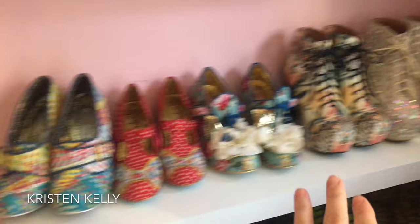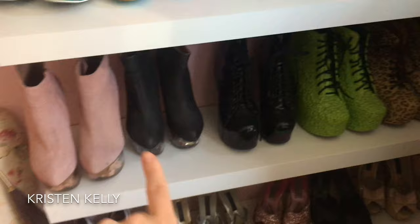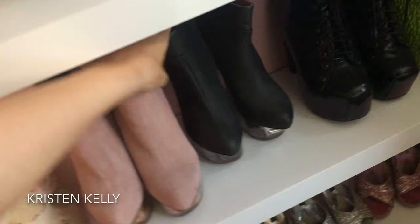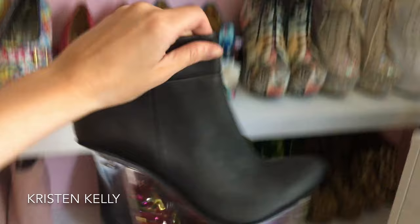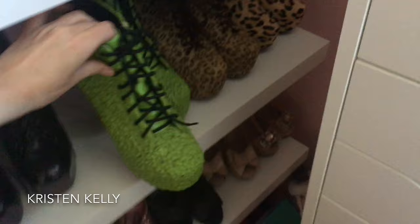I have some shoes up here — these are Irregular Choice and these are Jeffrey Campbell. These ones have Barbie doll heads in them, so these are probably one of my favorites. I've only worn them once — to the Forever 21 event for Barbie. I've never worn these other ones. I have bunions on my feet and they've been getting worse, so I haven't been wearing high heels. I'm going to get bunion surgery hopefully pretty soon and then I'll be able to wear high heels again.